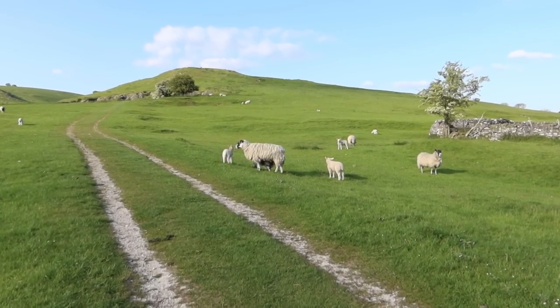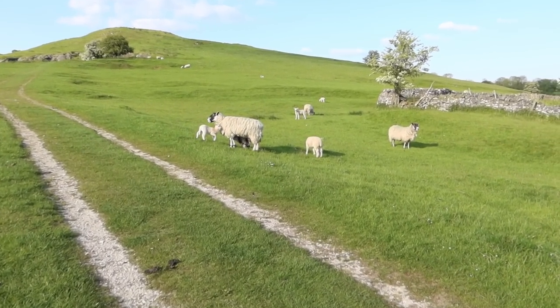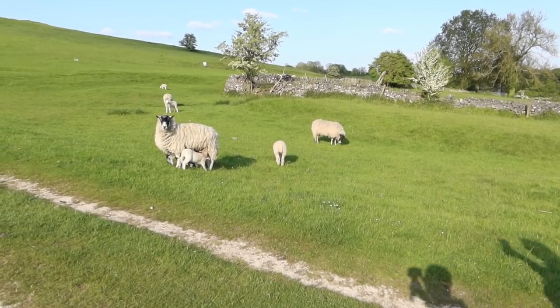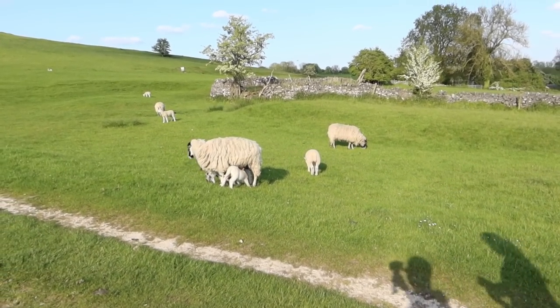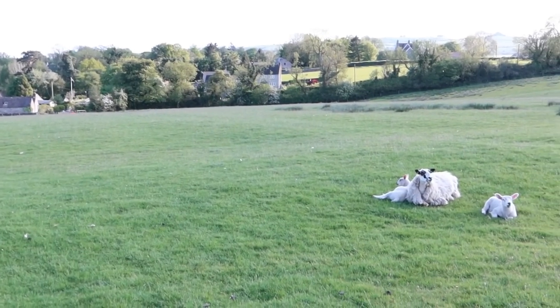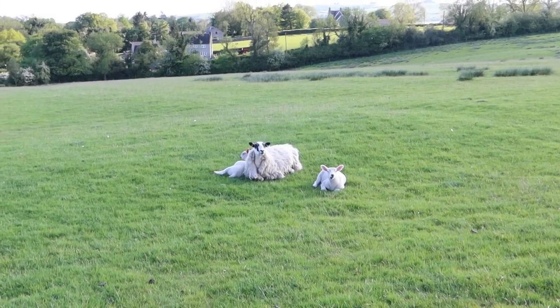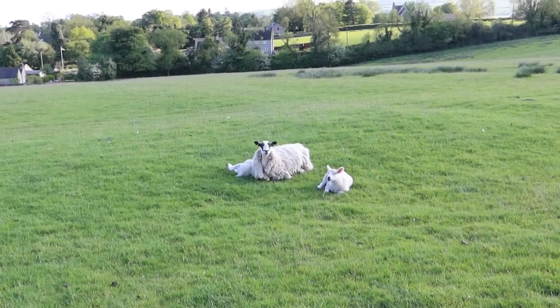Oh, look at these over here — hello! Look at the little baby one, Charlotte, so cute! Aren't they adorable? They're just sitting here chilling out, catching some rays. It looks like he's got a star on because his neck's shaved. He's looking like, 'what are you doing?'